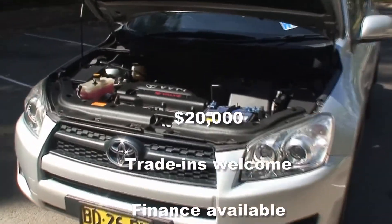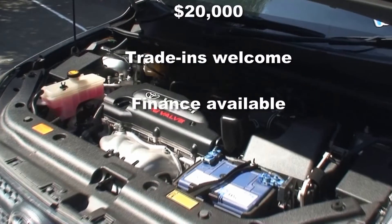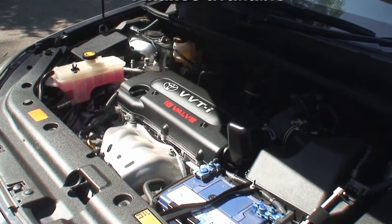Up front we find a four-cylinder 2.4 litre petrol engine running through a five-speed manual gearbox. If you're in the market for a quality compact SUV at a fabulous price, then this could well be the car for you.